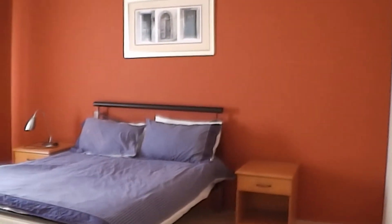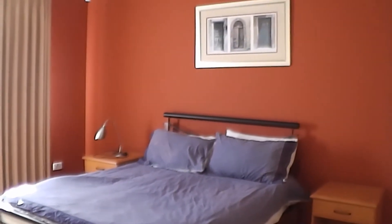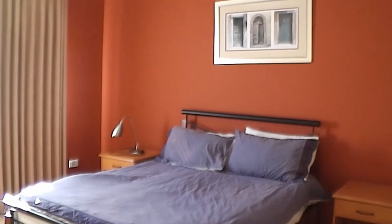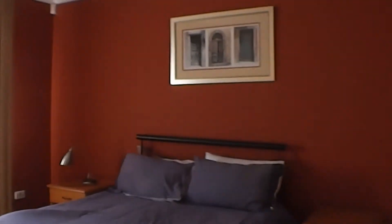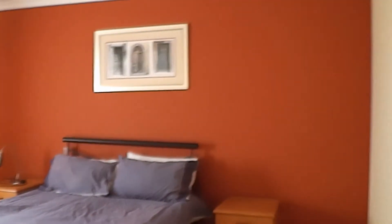And bedroom number four has a double bed. As you can see, the drapes once again just finish off the room nicely. The colour scheme is really lovely in this home as well.